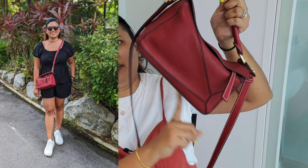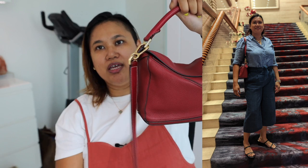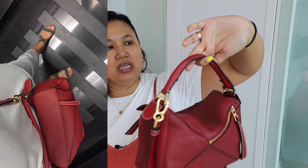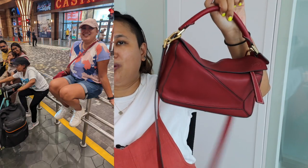My bag was a little sloppy and floppy so I decided to get a base for it and it really helped recreate that structured look. It's a very versatile bag — I absolutely love it anytime I want to go out or have a crossbody. This is usually my go-to, even if I'm out with the kids.